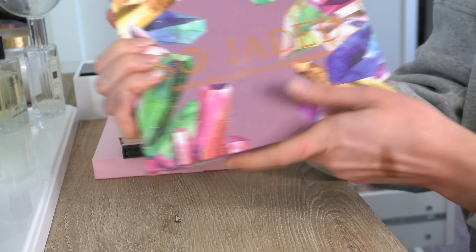Next is the classic Urban Decay Naked 2 Basics palette. This is such an underrated palette to me — I know no one talks about it anymore, but it's so good. I actually used this palette in a video on my channel about a year and a half ago that has like 22,000 views. It was just an everyday makeup tutorial using this palette. I've actually thought about recreating that video and redoing the look, so let me know if that's something you'd be interested in. Definitely want to keep this — it's a classic.